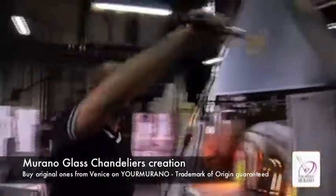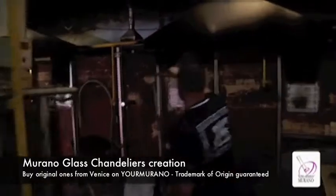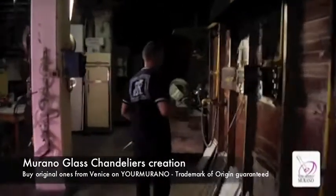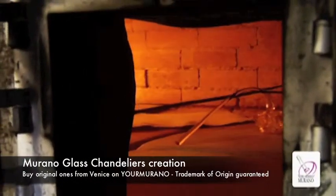Each element, decorated with gold lead, is then put back in a special furnace — the lair — to be slowly brought down to room temperature and prevent cracks.